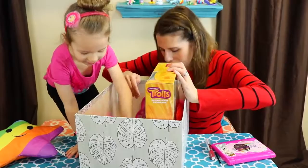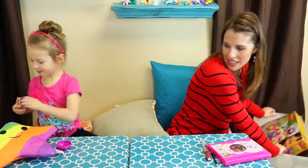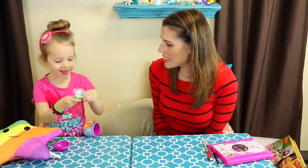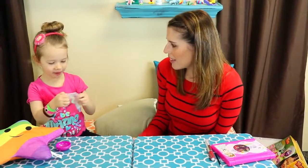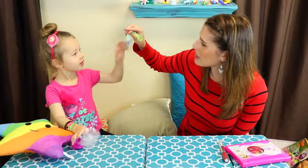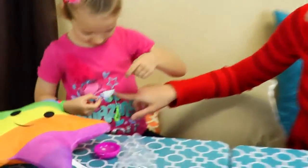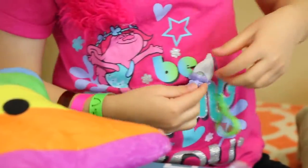Do you want to open up the surprise troll thing? Yeah, let's open up a keychain. Who is it? We don't have Guy Diamond! Look how glittery he is — you want to see one of the special ones. And it matches your shirt with all the glitter on it. That's cool.